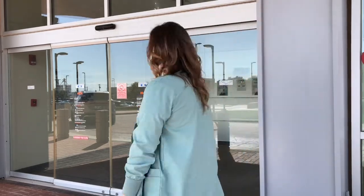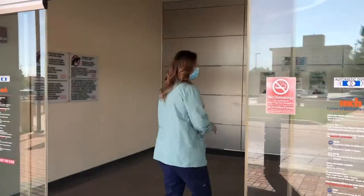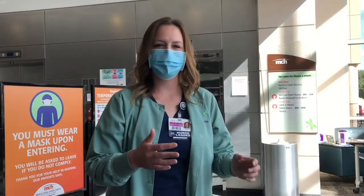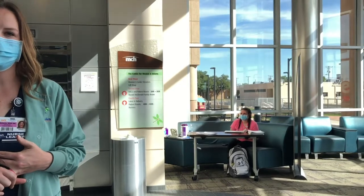So we're going to go on in there and I'm going to give you a tour. This is the entrance lobby for the Center for Women and Infants. Here you will be greeted by screening personnel who will be taking your temperature and asking you a few questions recommended by the CDC.